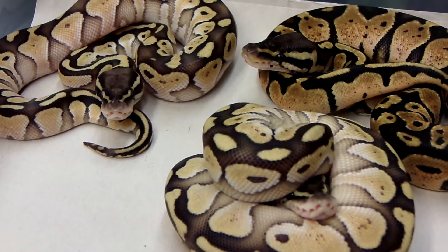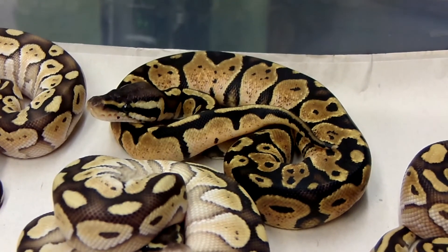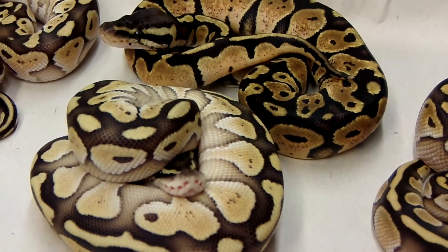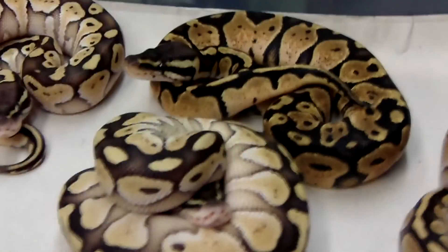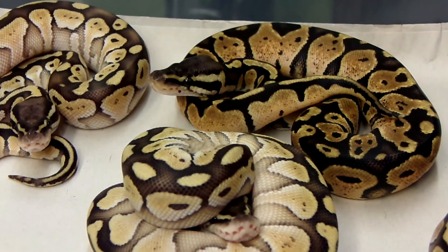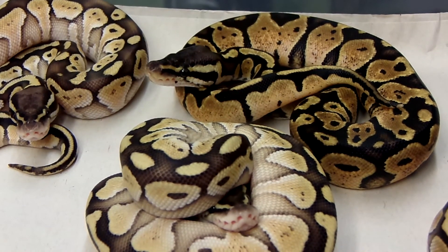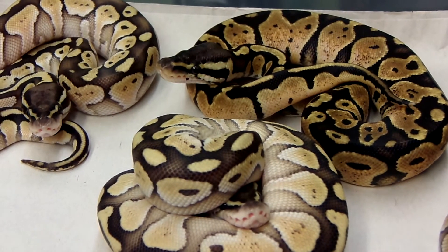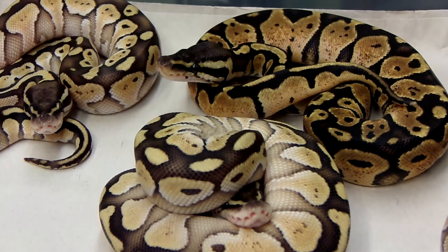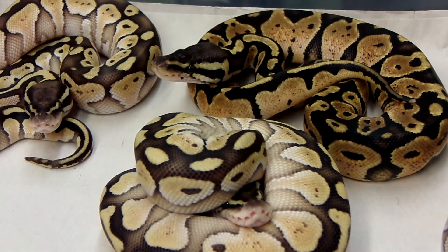Only one picky eater right now. The pastel has a lot of flecking in it — kind of a dirty pastel compared to another one I have that will come up in one of the next clutches from a different line. That pastel mom is kind of dark for this one. But good grouping — they all kind of ate today so they're going to be a little laid back.